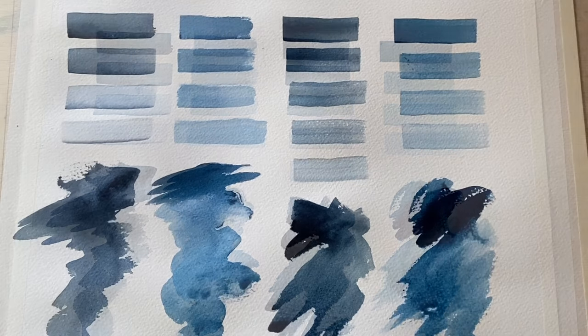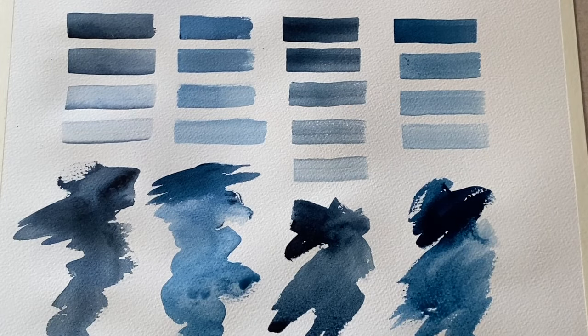I've got quite a few more of these colour swatching demos lined up for you, so do let me know in the comments if you like this kind of comparison and brief history video.